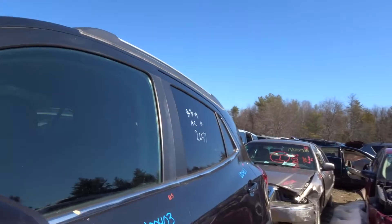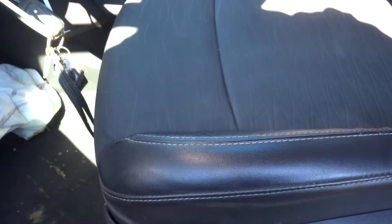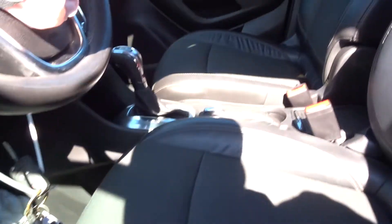Let's get to the inside, shall we? Trim panels in great shape all the way around. Got a good master here for windows and mirrors. Cloth and leather seats, a hybrid. Left front seat in just ridiculously good shape — very clean. Looks like nobody even sat in this thing.